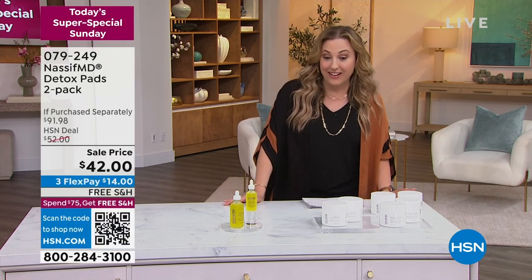We have the original and the gentle — you choose. Big sale price, not $91 but $42 on sale.